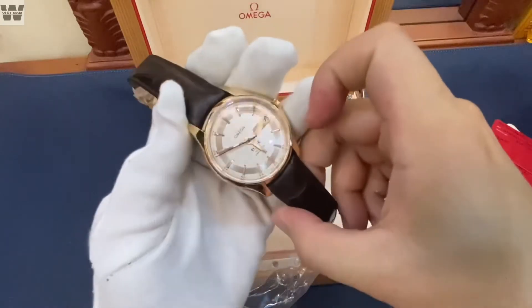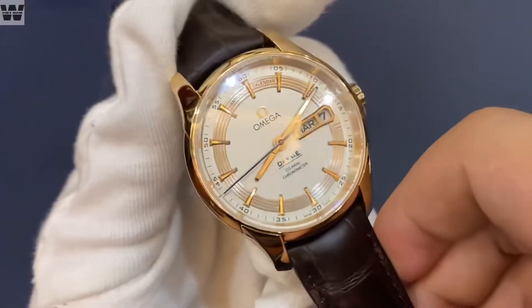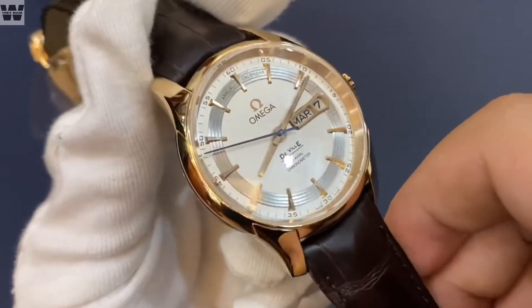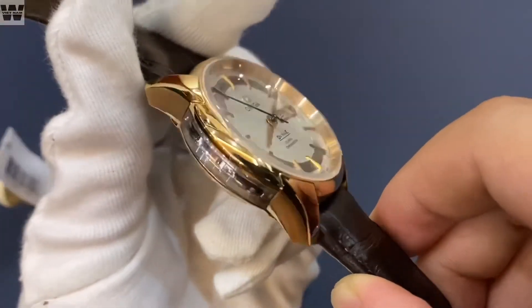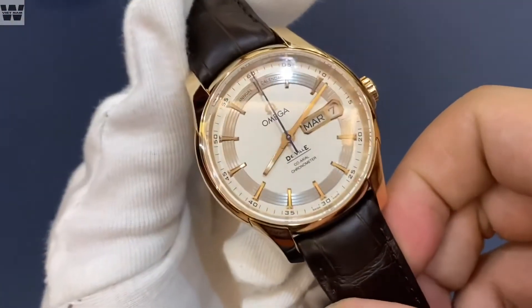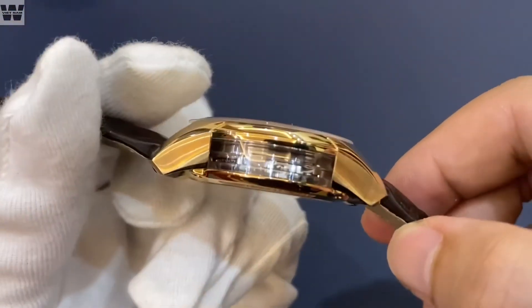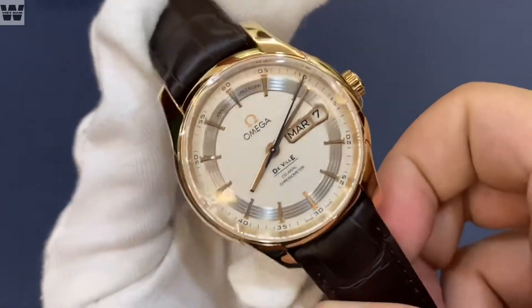Ngay bây giờ chúng ta sẽ cùng tìm hiểu xem chiếc đồng hồ này có điểm gì đặc biệt. Đây là chiếc đồng hồ Omega thuộc dòng sản phẩm De Ville, có tên là Hour Vision — một chiếc đồng hồ thuộc vào hàng cao cấp, rất đắt tiền. Phong cách thiết kế cực kỳ hầm hố và trông có vẻ rất nguy hiểm. Kích thước khoảng tầm 41mm, bộ thân vỏ tương đối dày, và bộ tay càng khá dài — các bạn nào có cổ tay bé thì không thể đeo được.